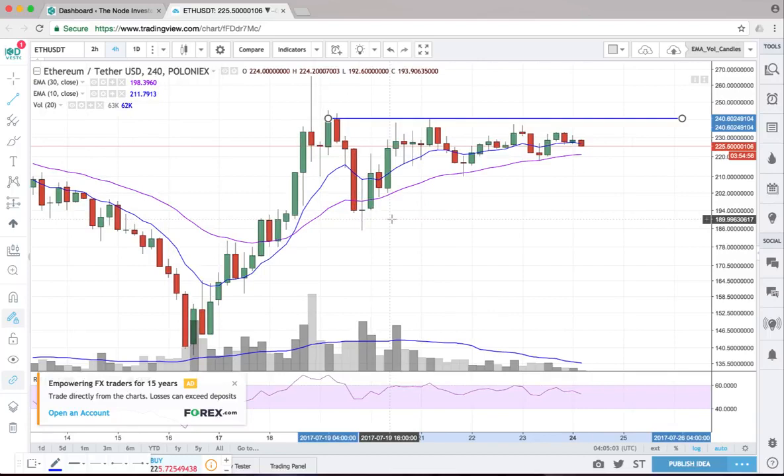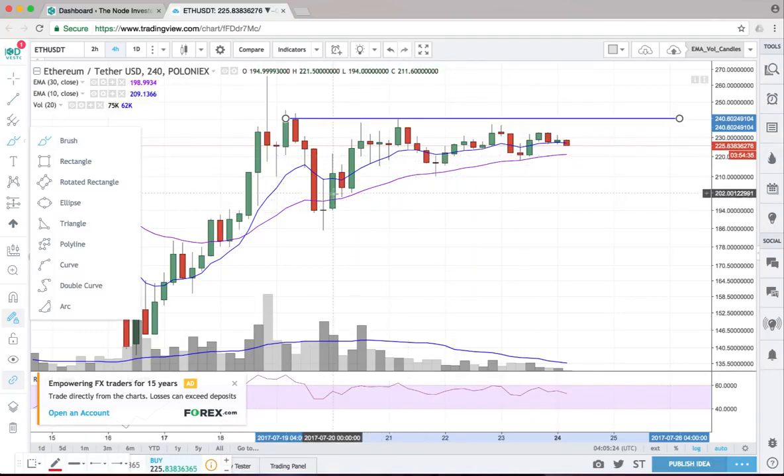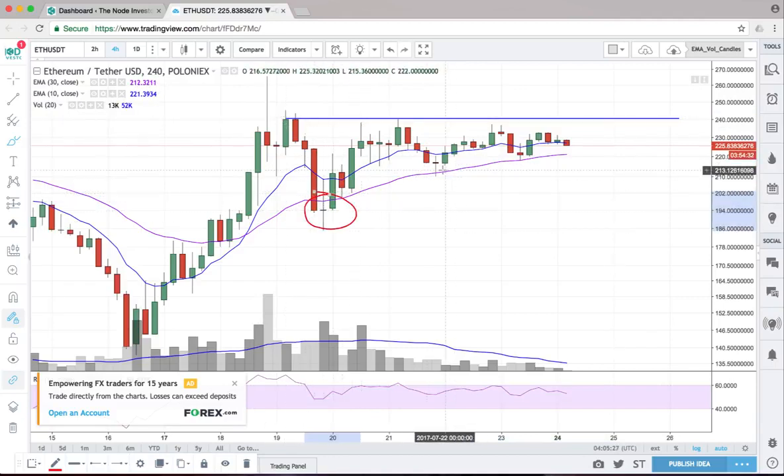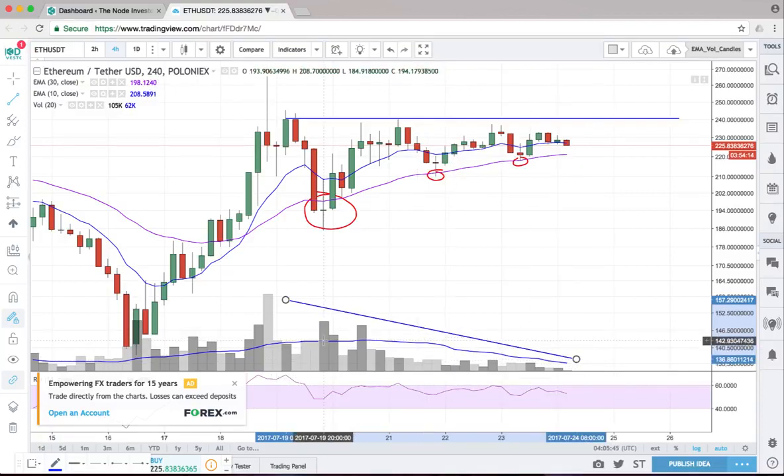The moving averages are finally positive here. The blue line is the shorter 10 EMA and the purple line is the 30 EMA — they're both trending up and the blue is above the purple, which is a good sign. You want to see Ethereum hold this 30 EMA; we don't want to see it get too far below it. You can see these little candles touching it almost exactly before bouncing right off, which is a positive sign. Also, the volume is really drying up on this consolidation — it's getting really quiet and tight, which is good.